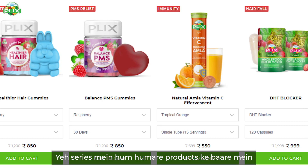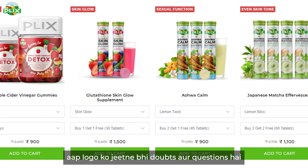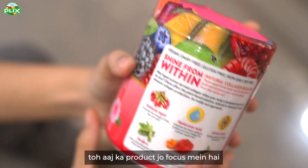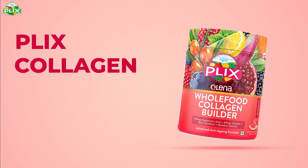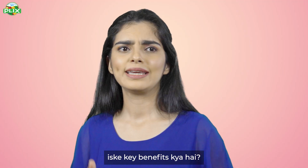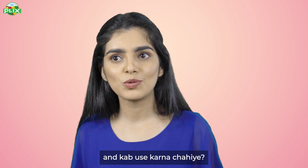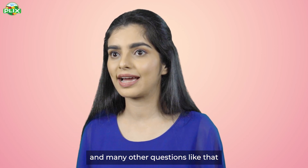Welcome to the Deep Dive. In this series, we will clear all the doubts and questions about our products. Today's product is the Flix Collagen Builder. Hi, my name is Hazel and I am a nutritionist. Today I am going to talk about Flix Collagen Builder — the benefits, the ingredients, why and when should we use it, and many other questions. So, let's get started.